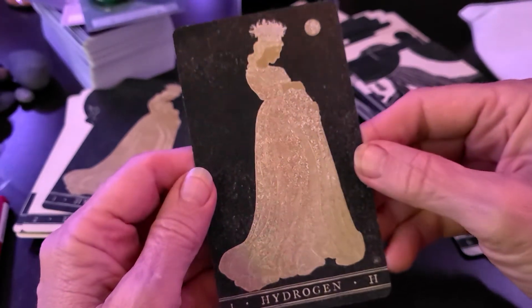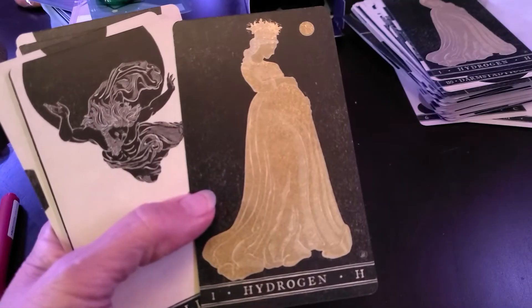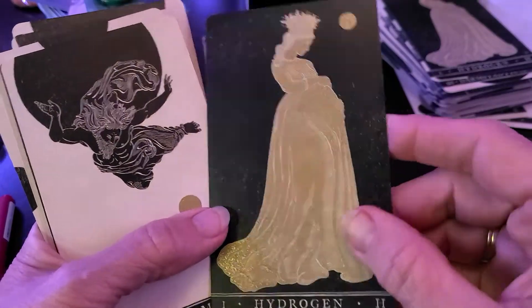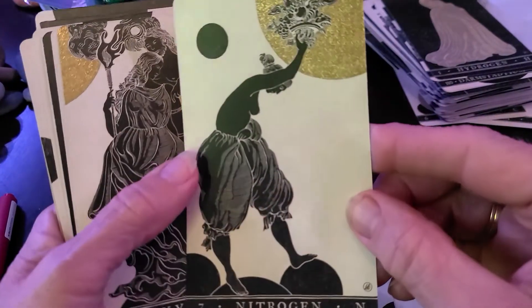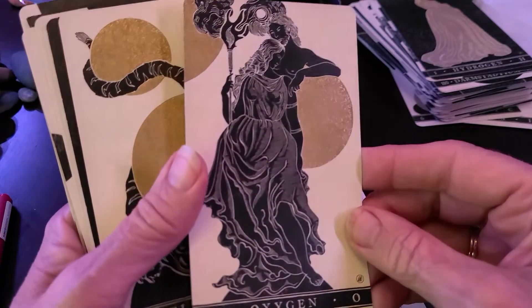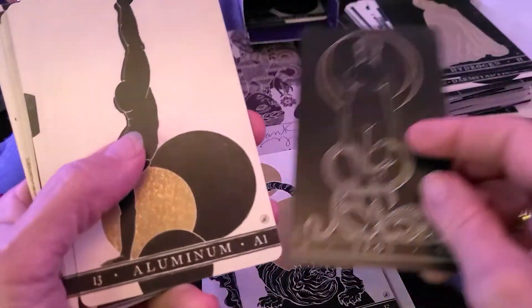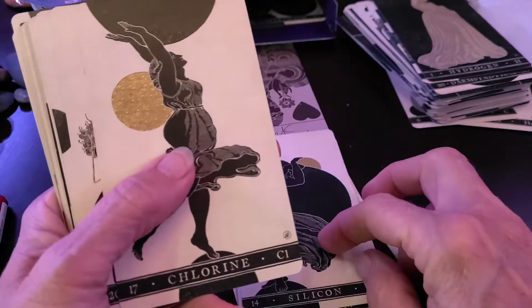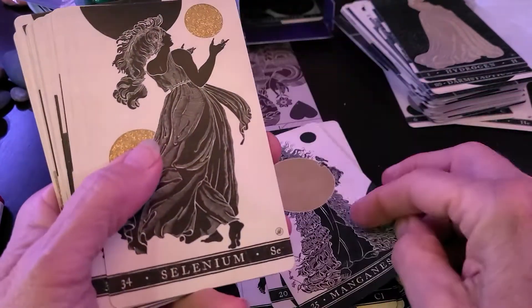Hydrogen is nice. And there's an extra set. I guess I should read the listing. Regular... interesting. Oxygen. Fluorine. Neon — in its own. Aluminum, silicon. Chlorine. Calcium. Manganese. Selenium.